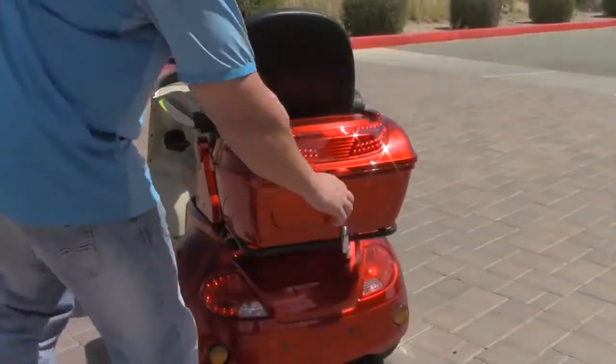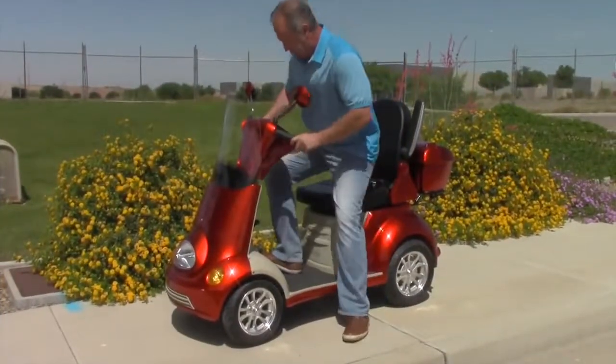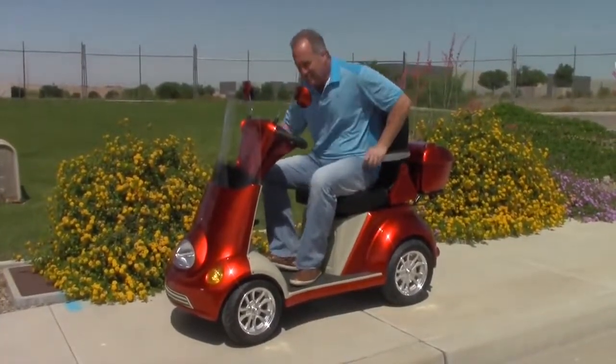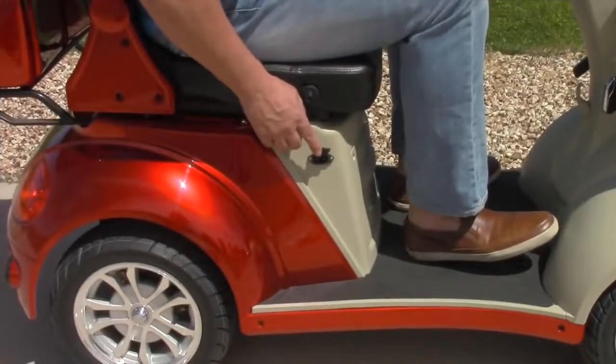You will find a lockable, extra-large cargo box attached to the back of the executive seat, with armrests that fold up and down for easy chair access, along with a twist throttle, key fob, and an easy, accessible charging port.